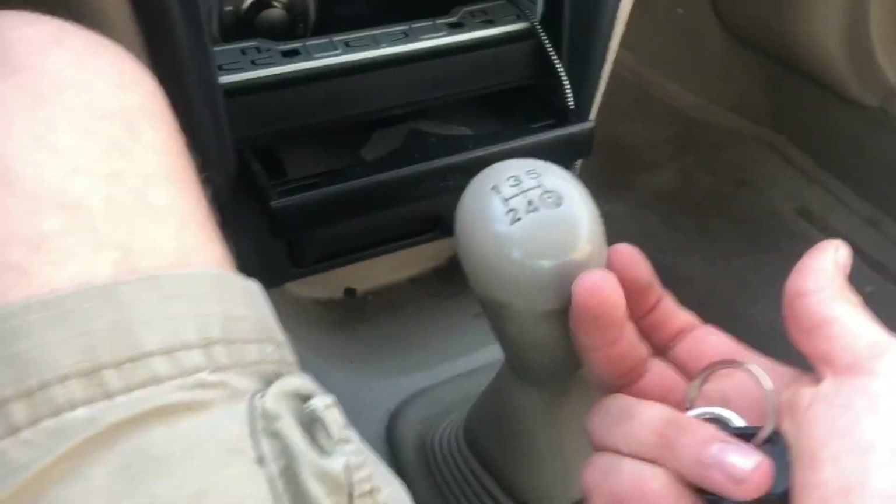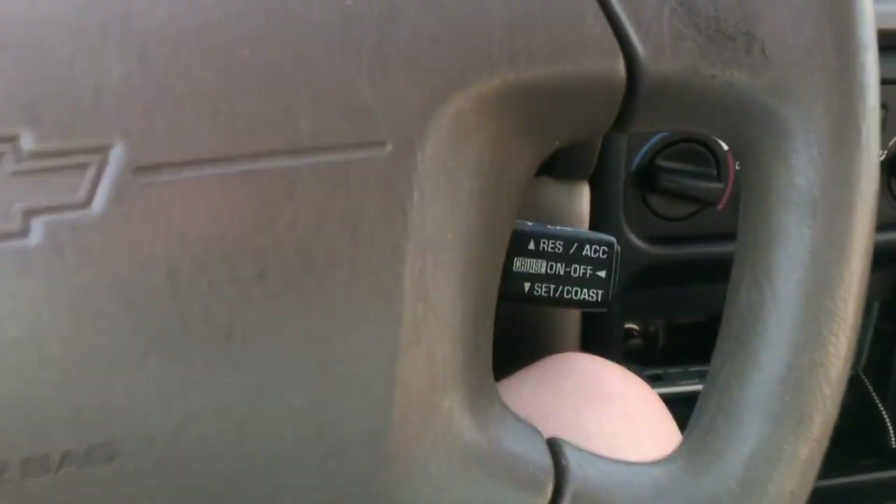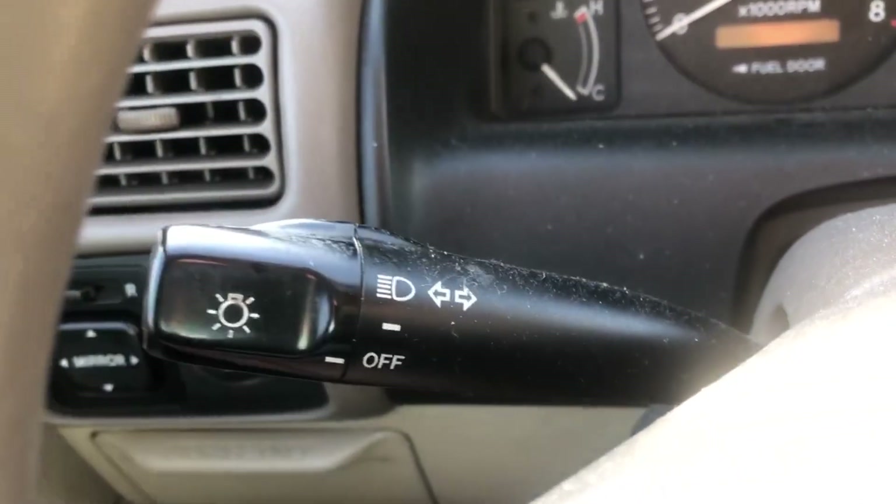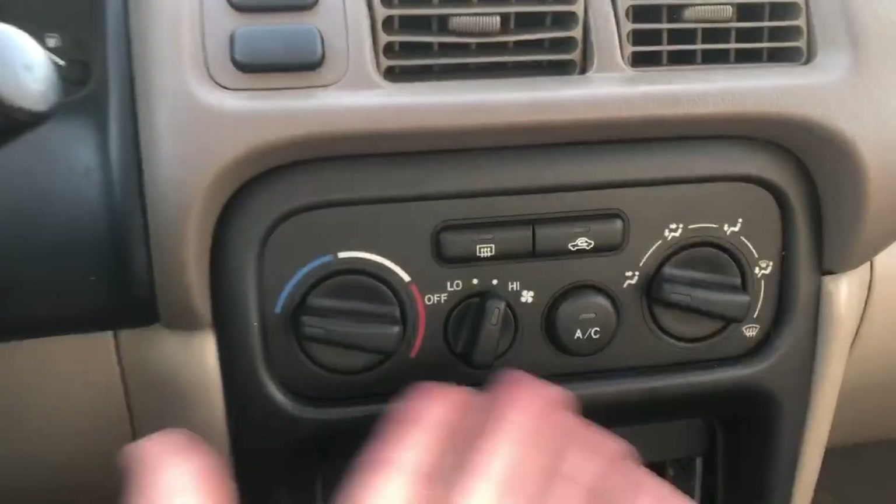It even has cruise control being a manual. Back in this era I'm not sure how many base economy cars had cruise control with a stick shift in the early 2000s and late 90s. You've got your basic lights, an aftermarket radio, and basic climate controls.